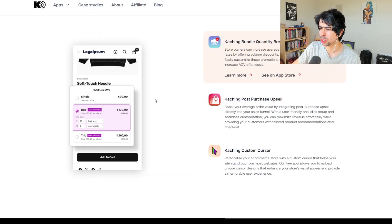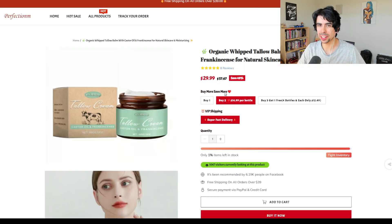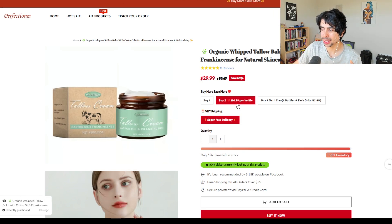There are easy ways to do this through an app called Ka-ching — they have this sort of bundle feature, and a lot of apps have this as well. It's a really nice feature that you can add and customize to show the per-unit pricing I just mentioned, which is the biggest hack. It's not just the bundle option; it's also presenting it in the right way. This can easily double your profits because people are going to buy more with the same traffic you're already driving.